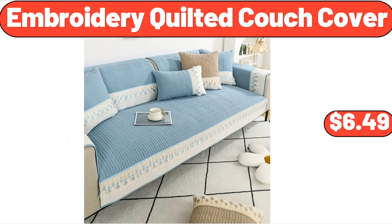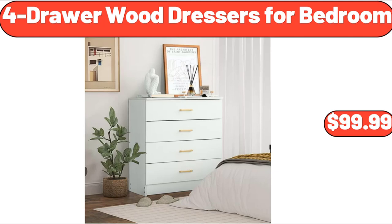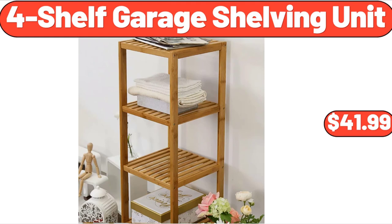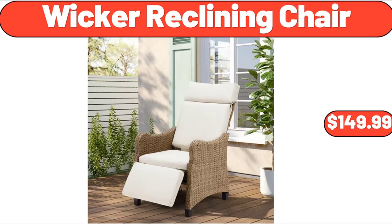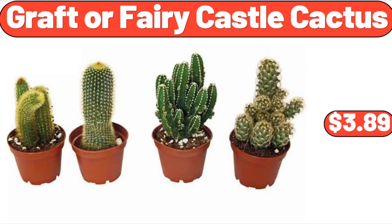Embroidery Quilted Couch Cover, $6.49. Sparkling Watermelon Juice, 4-Pack, $4.19. Four Drawer Wood Dressers for Bedroom, $99.99. Round Accent Storage Ottoman with Reversible Tray Lid, $65.99. Four Shelf Garage Shelving Unit, $41.99. Wicker Reclining Chair, $149.99. Six-Quart Touchscreen Air Fryer, $76.99. Graft or Fairy Castle Cactus, $3.89.